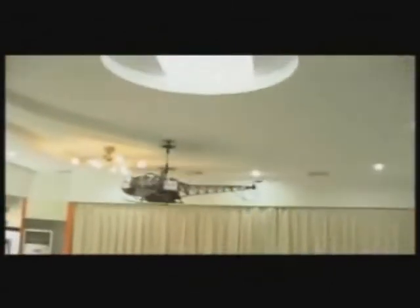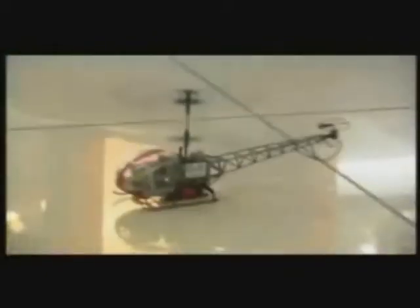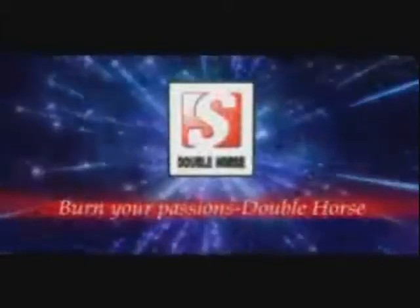Let's give it a try. Move, turn left, zoom low, circle, dive, turn right, land, over-turn fly. Double Horse number 90-81 — soar in the sky, Double Horse.